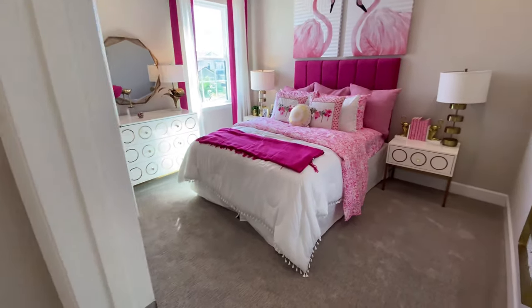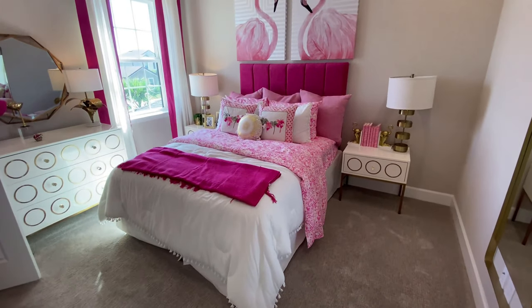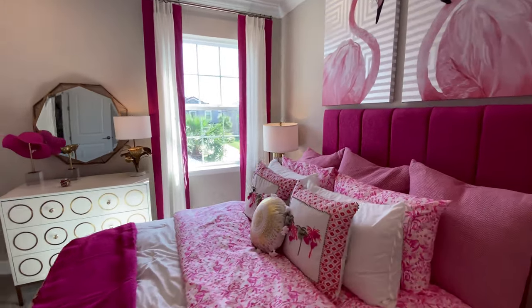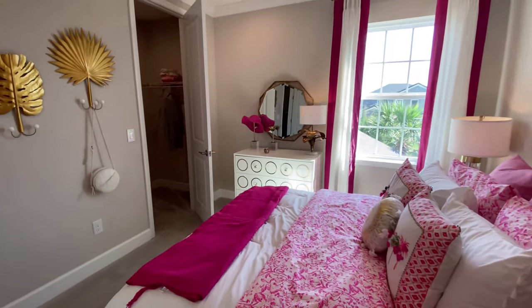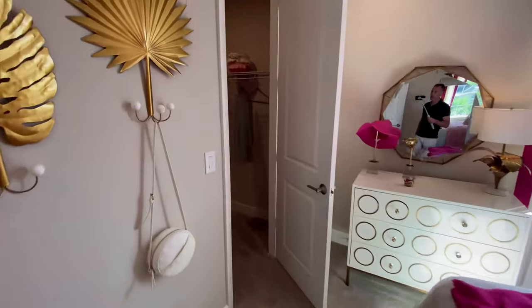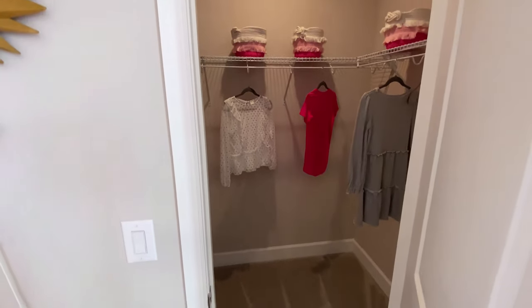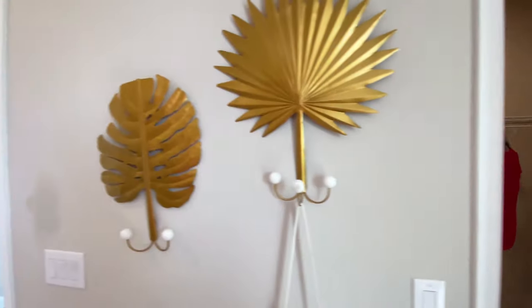Here we go with bedroom number four. Again, good size bedroom — easily fit a king in here. And this one has a walk-in closet. Very nice. Now we're going to check out the games room.